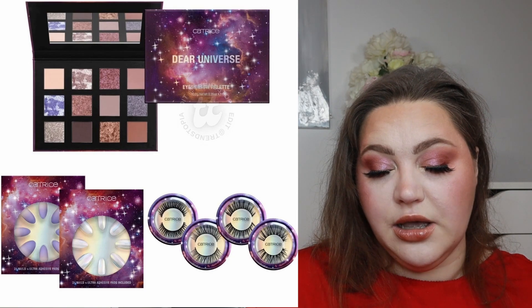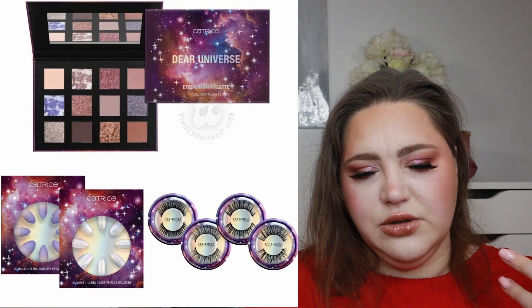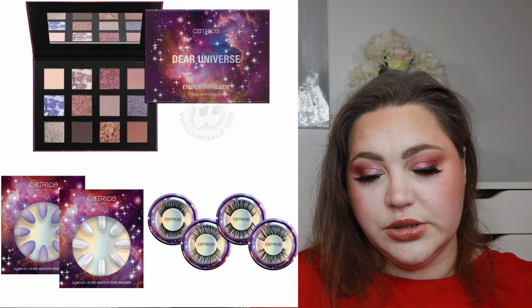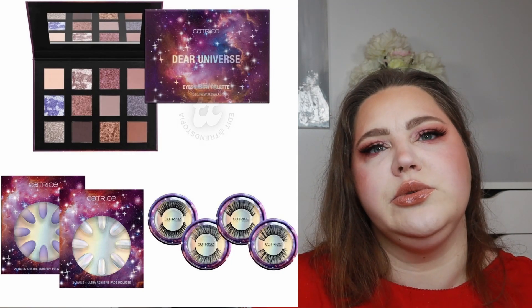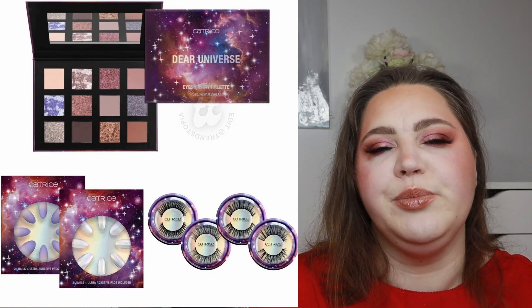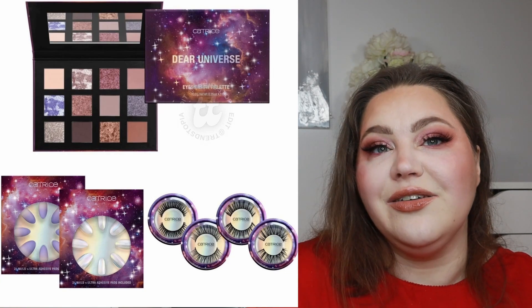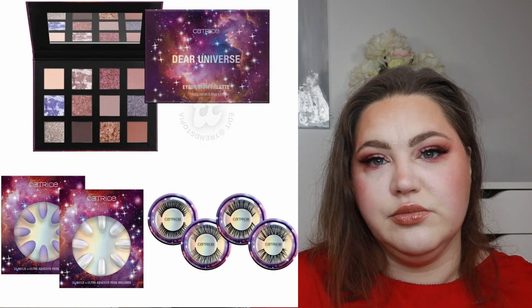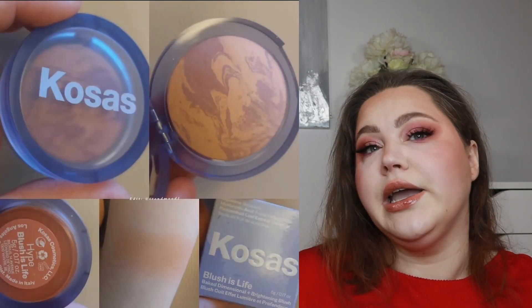There's also a drugstore release from Catrice Cosmetics — the Dear Universe Collection — with an eyeshadow palette, nails, and fake lashes. The eyeshadow palette is a little disappointing. Looking at the packaging, you'd expect orange, pink, purple, maybe duochrome shades because of the stars. But then you look inside and it's a brownish palette with just a little hint of pink and a purpley shade. I would have loved more fun colors. The lashes look pretty and I like the packaging, but this is a skip.